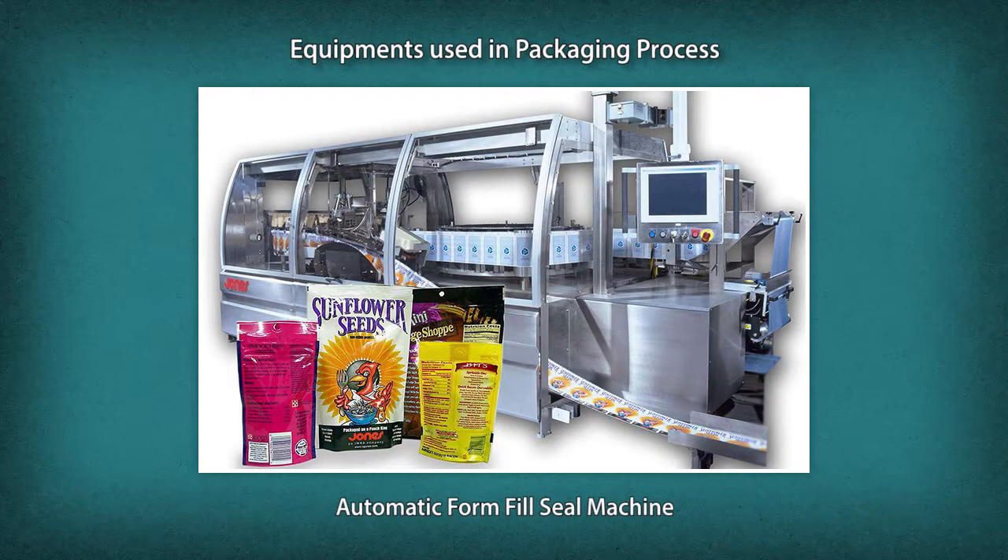Let us now look at equipment used in the packaging process. Automatic form fill seal machines come in two variations: vertical form fill seal (VFFS) and horizontal form fill seal (HFFS). In both cases, packaging material is fed off a roll, shaped, and sealed. The bags or packs are then filled, sealed, and separated into pillow packs, bottles, vials, cartons, pots, trays, blisters, sachets, sacks, and bags.